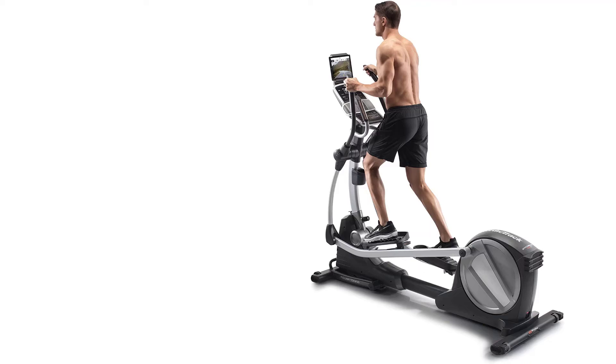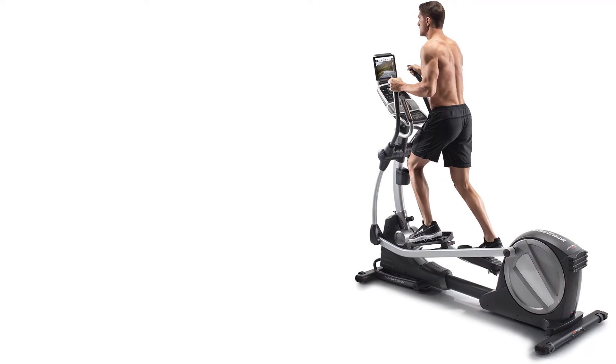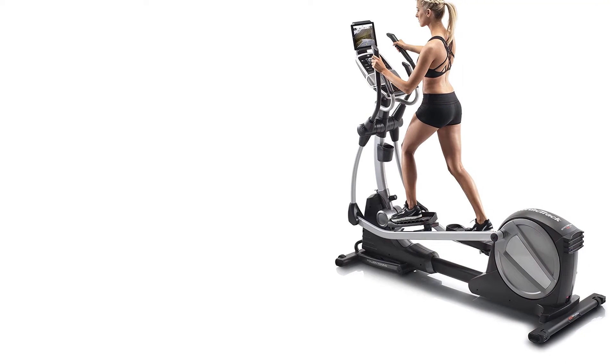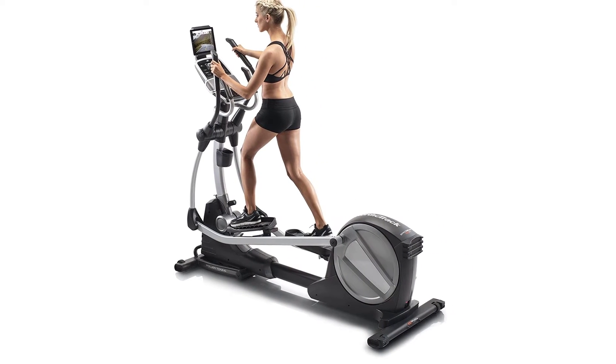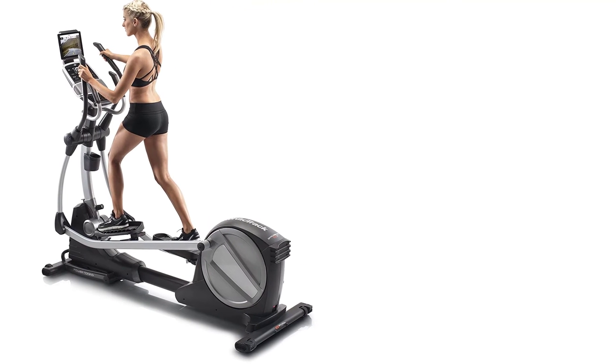The grips for this elliptical bike are very soft, meaning you will have a very comfortable workout. It also features adjustable and oversized pedals to make sure you remain safe throughout. The high-quality construction of this bike allows it to support a maximum weight capacity of 325 pounds.